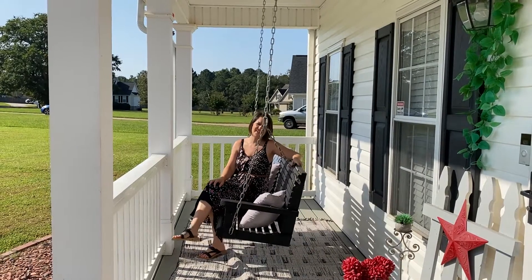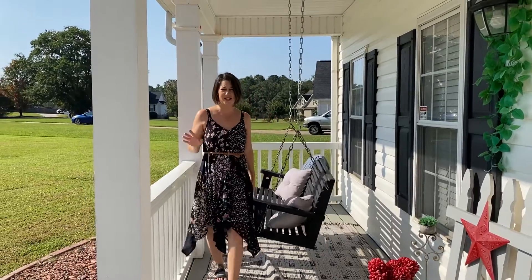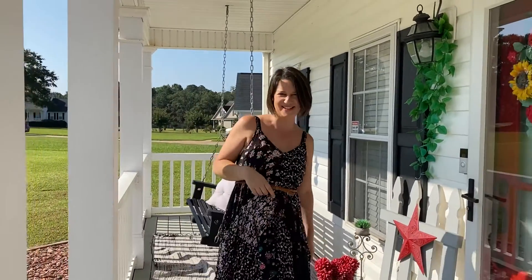Welcome to 78 Williamson Trace. This gorgeous farmhouse literally checks all the boxes. Come on, let's go inside and take a look.